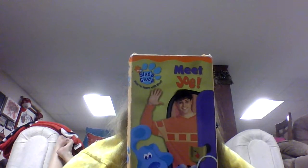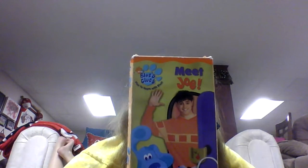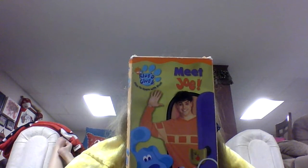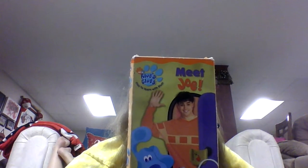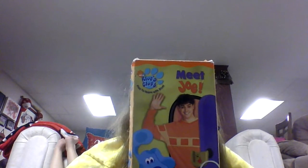Joe understood now — it was a paw print and it was blue, so that means it's a clue. As they were figuring out what Blue wants to give to Joe with paper, Joe thought Blue wants to give him paper, or a paper airplane, or a paper doll. Those are all things Blue could give to Joe with paper, but they needed to find two more clues. As Joe went one way and Steve was about to go the other way, it's mail time.